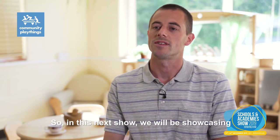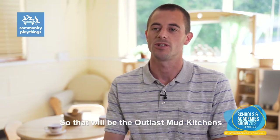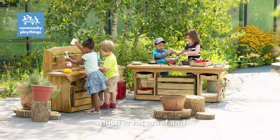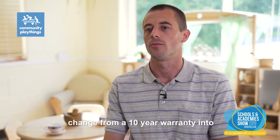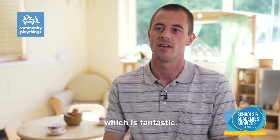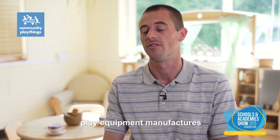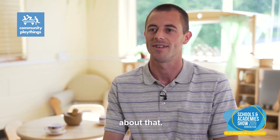In this next show we're going to be showcasing especially our newest products for 2019. That will be the Outlast Mud Kitchens that we're making. They're made out of a very durable wood called Koya, which is rock-proof and lasts for a very long time. We're also going to be telling customers about our change from a 10-year warranty to a 15-year warranty — there are not many other furniture or play equipment manufacturers that offer a 15-year warranty — so we'll definitely be telling our customers about that.